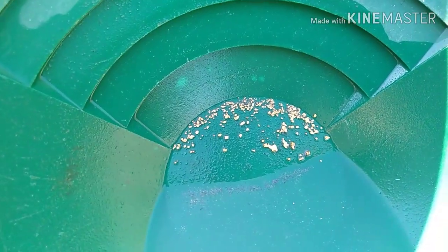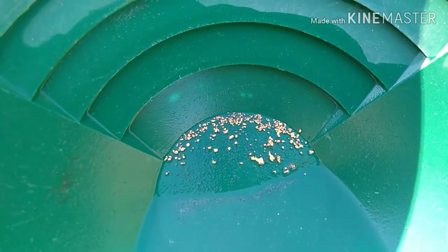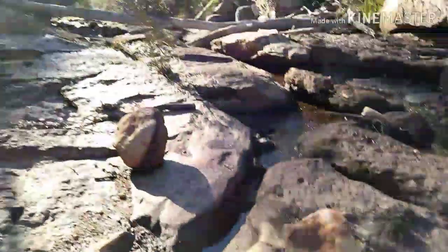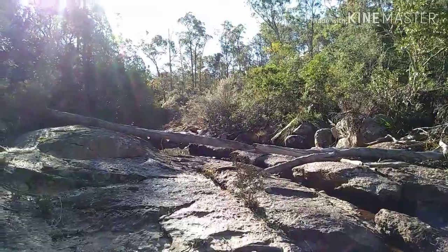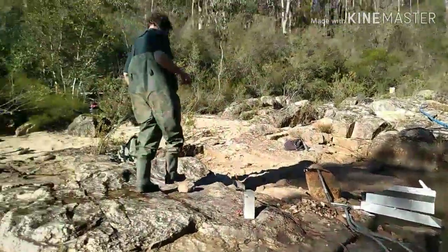I'll get this home, get it dried, get it weighed and we'll see what's there. If you like what you're seeing guys, give it a like, subscribe, share it if you feel the need. You'll get to see more of this beautiful country, the six inch high banker running, and yeah, good times with good mates.